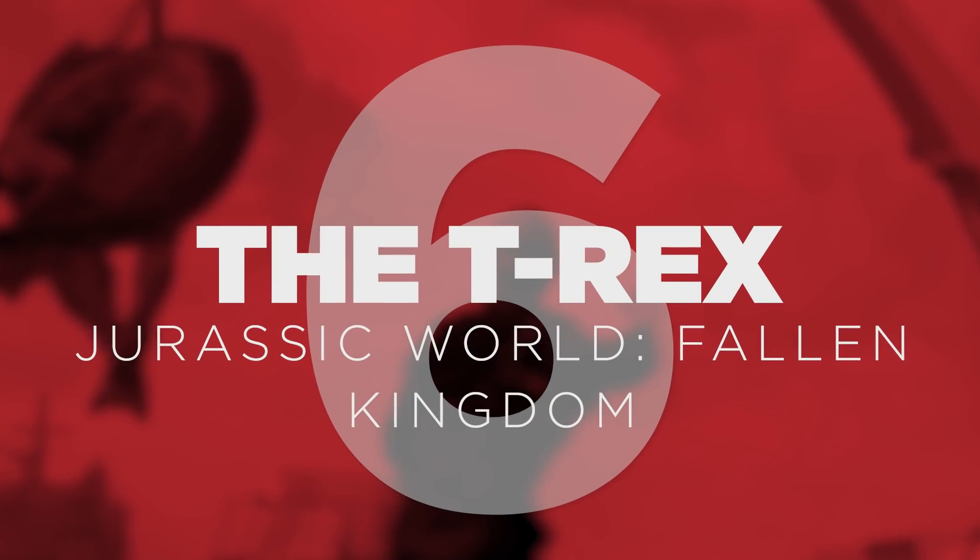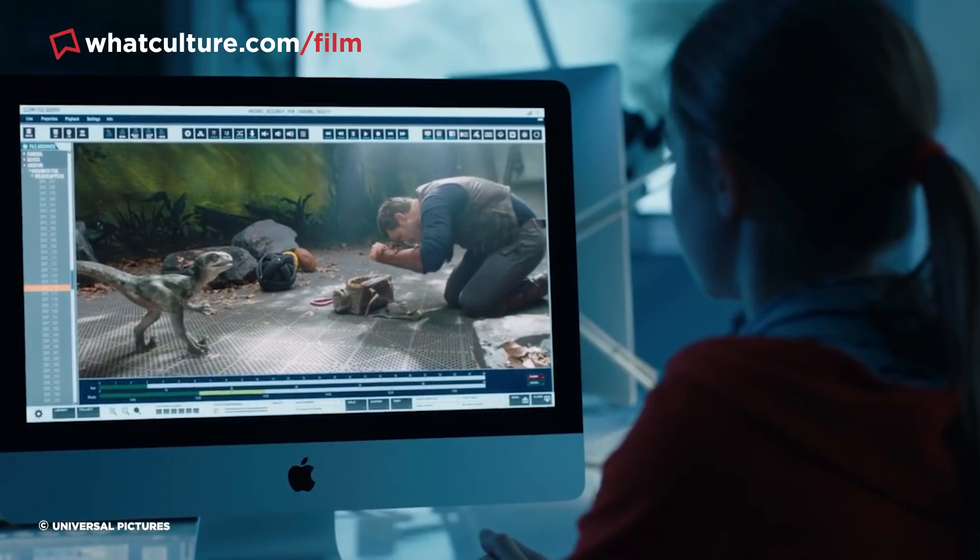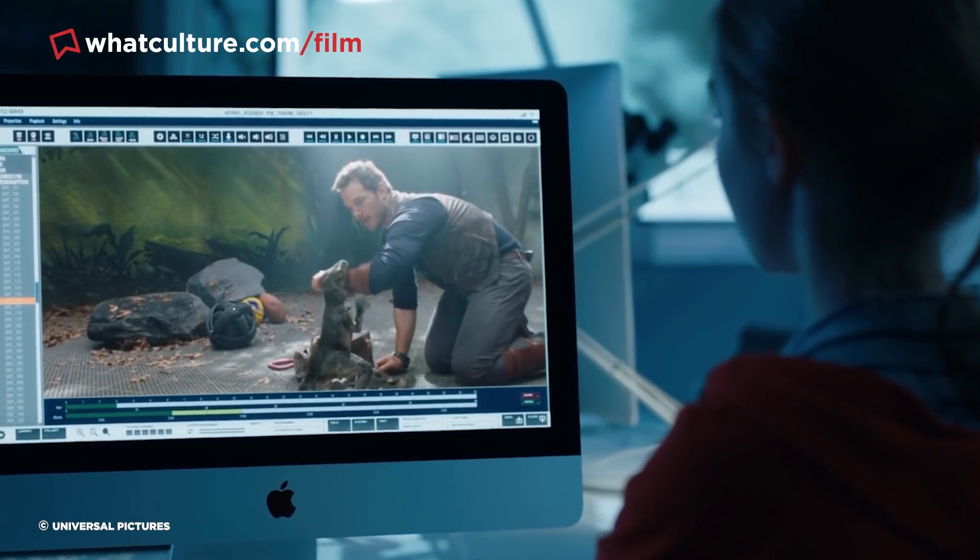Number 6 – The T-Rex in Jurassic World: Fallen Kingdom. Jurassic World: Fallen Kingdom is a $190 million CGI-slathered behemoth of a movie, such that it's easy to forget that it actually contains more practical effects than any other entry in the Jurassic Park series.